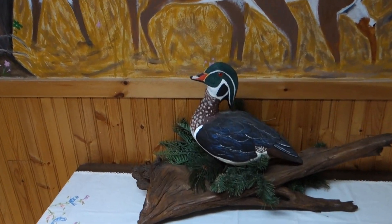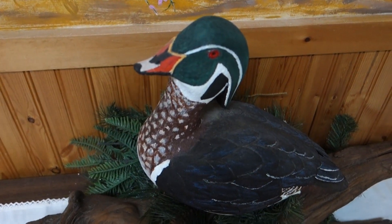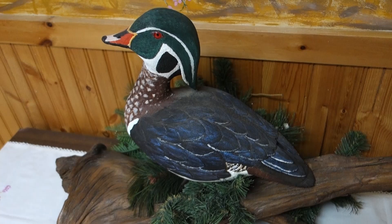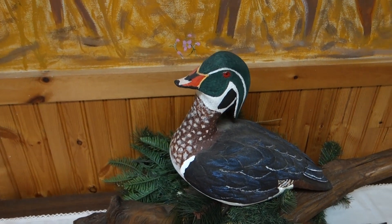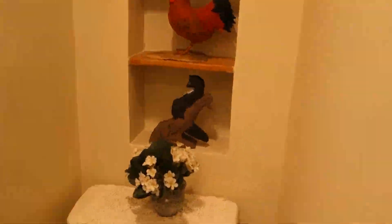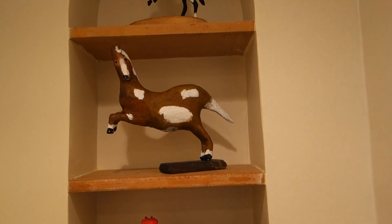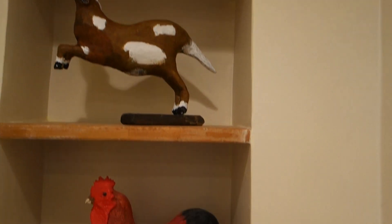Ed's also into making birds. So what's your usual material, wood-wise? Basswood. Pretty cool. Wow.